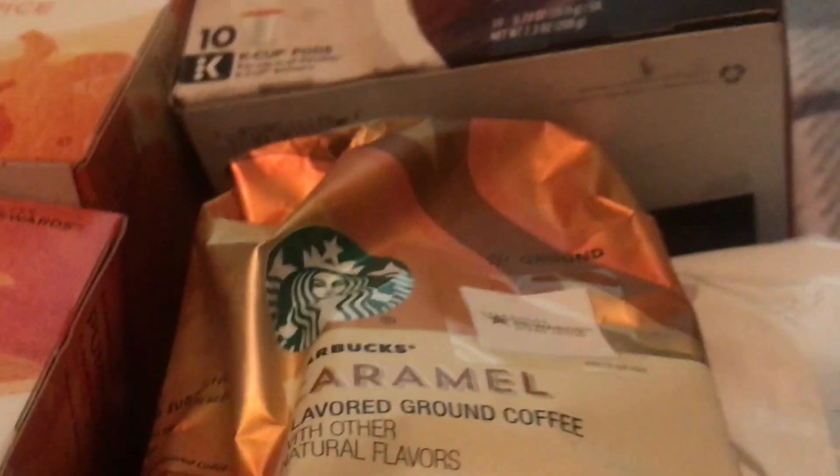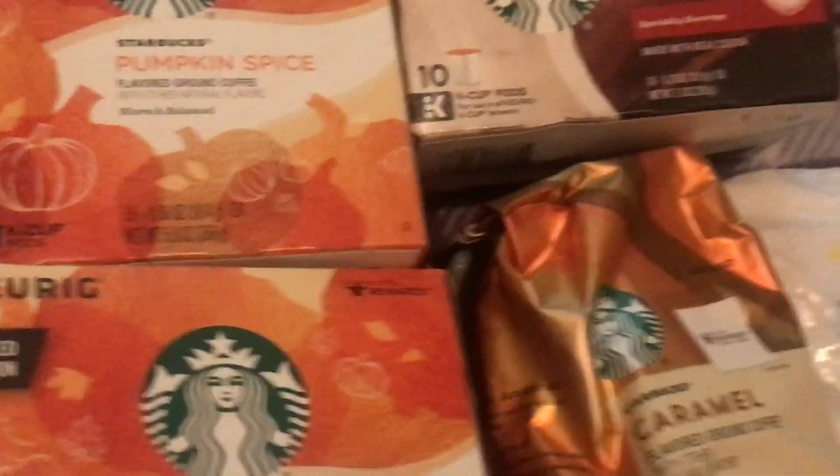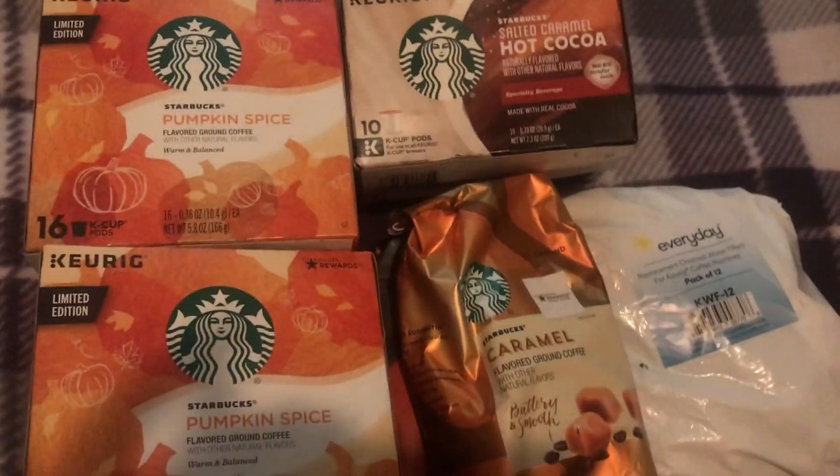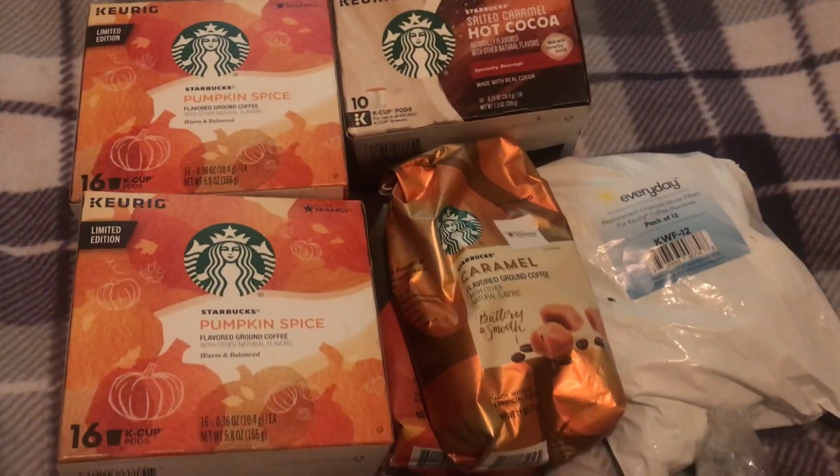They don't cost that much, so yeah — like I said, I'll leave the links at the bottom if you want to try these out. Walmart will also have other coffee recommendations at the bottom of their website. That's it — thanks for watching!